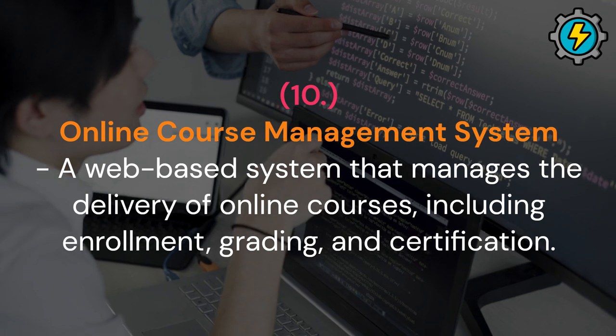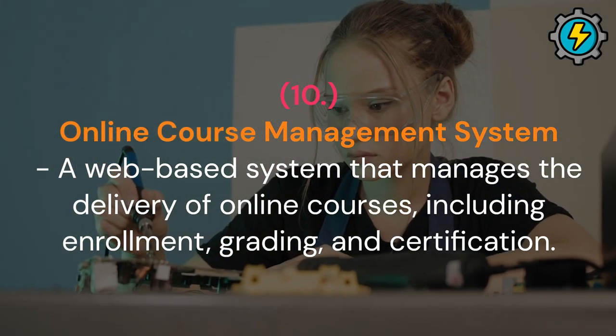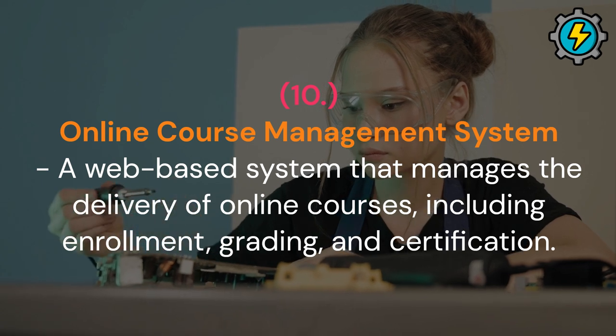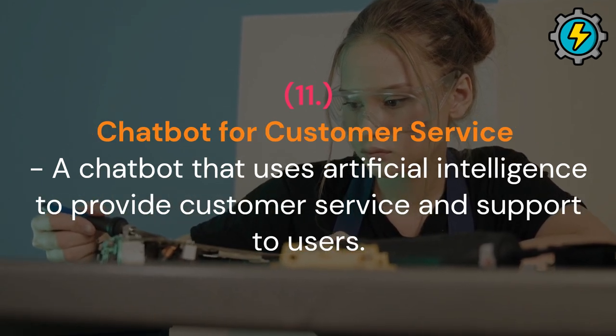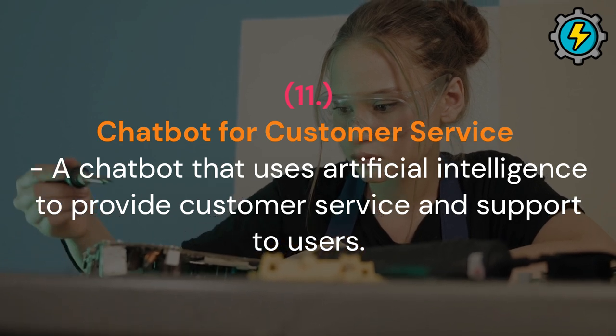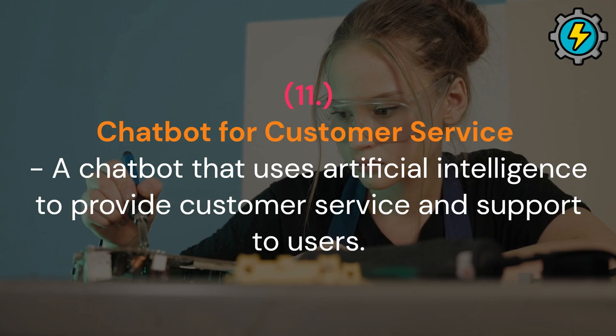Online course management system: a web-based system that manages the delivery of online courses, including enrollment, grading, and certification. Chatbot for customer service: a chatbot that uses artificial intelligence to provide customer service and support to users.